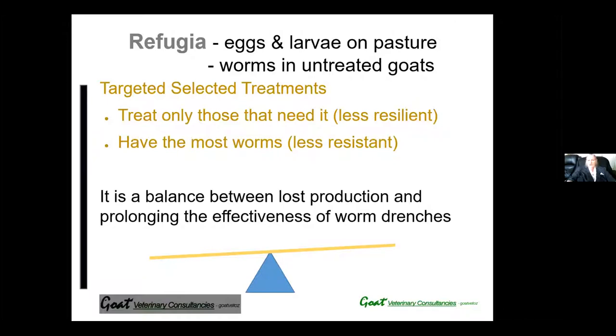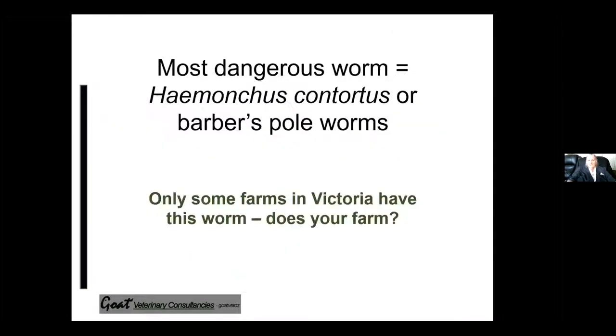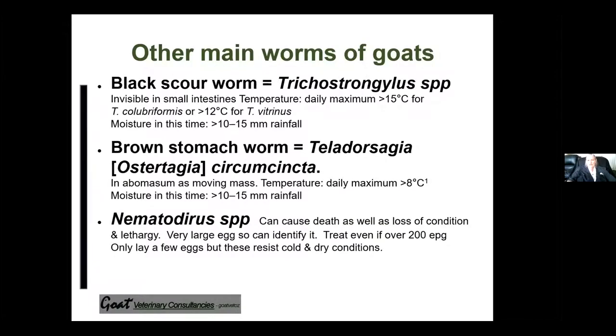With targeted selective treatment, you only treat those that need it — the less resilient goats and those with the most worm eggs. It's a balance between loss of production and prolonging the effectiveness of worm drenches. The most dangerous worm is Haemonchus contortus, or the Barbers pole worm. Only some farms in Victoria have this worm, but unfortunately an increasing number do. If you don't have Barbers pole worm, you must do your utmost to keep it out — don't let goats graze grass at showgrounds, don't send goats out for mating, and don't allow other goats to come in for mating except possibly for hand mating in a driveway, so they don't contaminate your pastures.